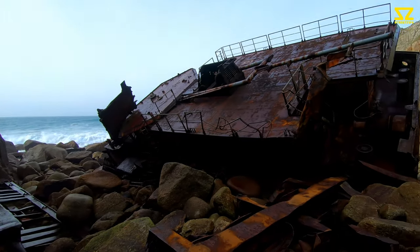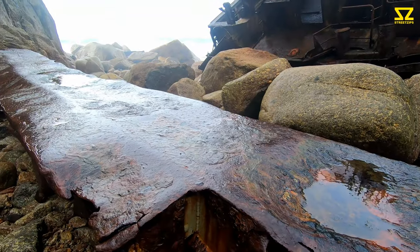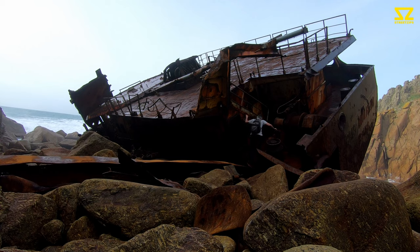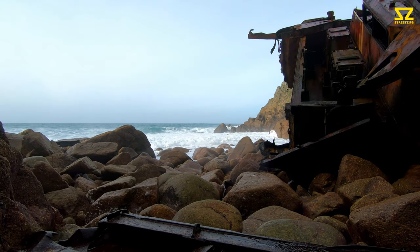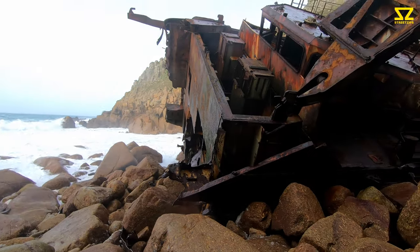I'm going to try and get on board in a minute and see what's in this ship. I don't think there'll be any salvage. The sea is pretty angry today — there's some huge waves coming, there's a lot of spray. I think I'm going to get a lot of moisture on the camera lens, so I'll keep wiping it off. Here comes another big wave.